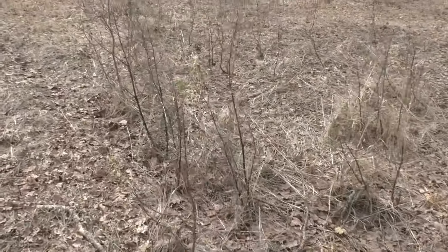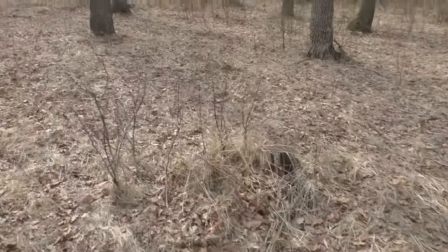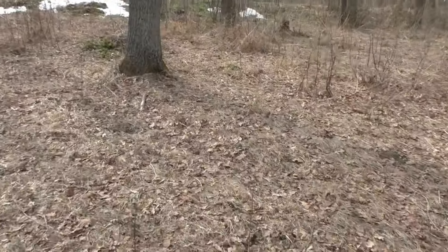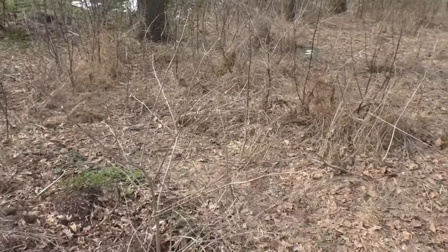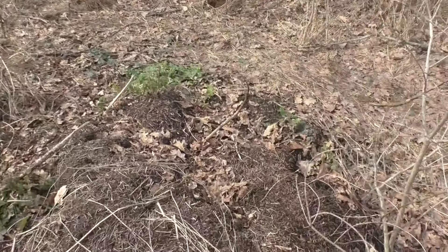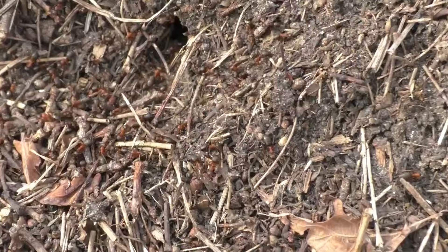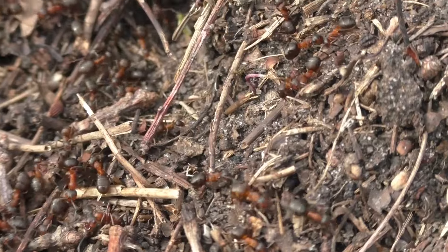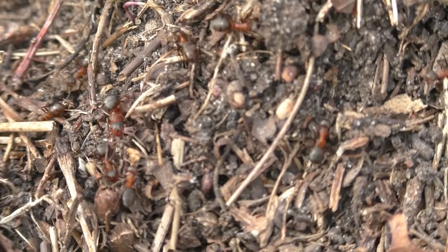Let's go to the other side. There are a few anthills here, about five. It is still close to the water. There is also a lot of activity here, but it is very soft on the sunny side. It's a cold-dormant state, so to speak.